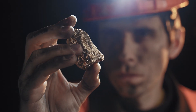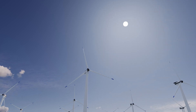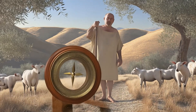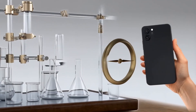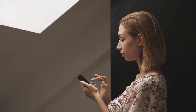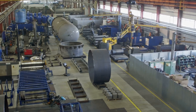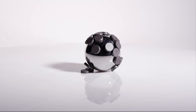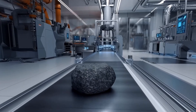What amazes me most about this entire process is how it transforms simple earth elements into objects that can lift thousands of times their own weight, generate electricity, or create the precise movements needed in life-saving medical equipment. From ancient Greek shepherds picking up iron tools with mysterious rocks to factories producing magnets that power our digital world, this journey represents thousands of years of human curiosity and innovation. The next time you use your smartphone, start your car, or flip a light switch, remember that you're benefiting from one of the most incredible manufacturing processes ever developed. These tiny but mighty magnets are literally holding our modern world together, one perfectly aligned magnetic domain at a time.